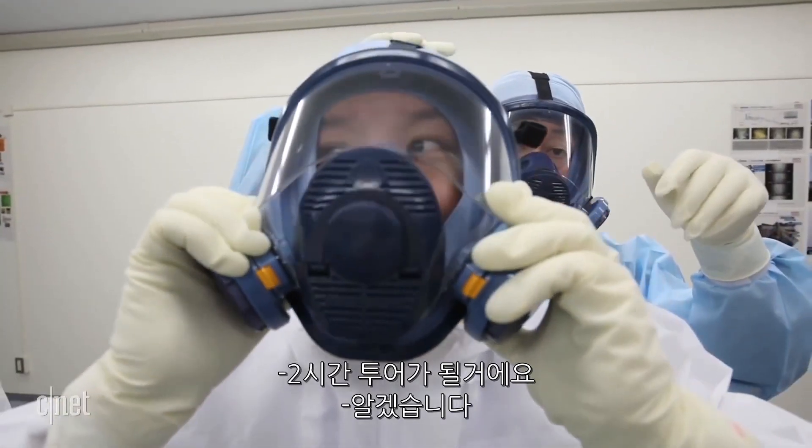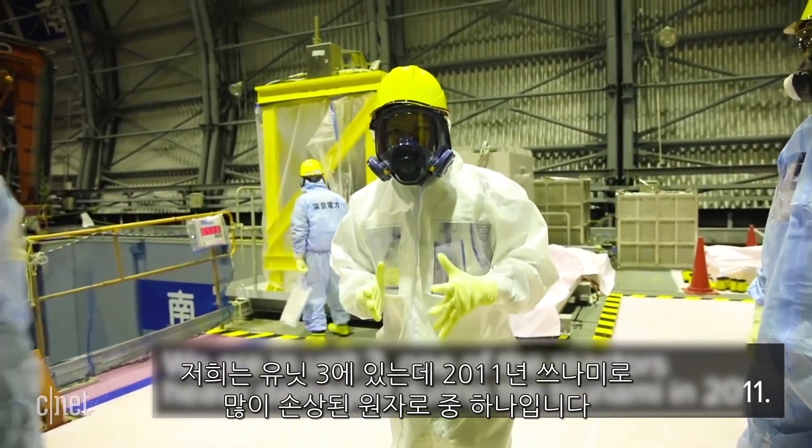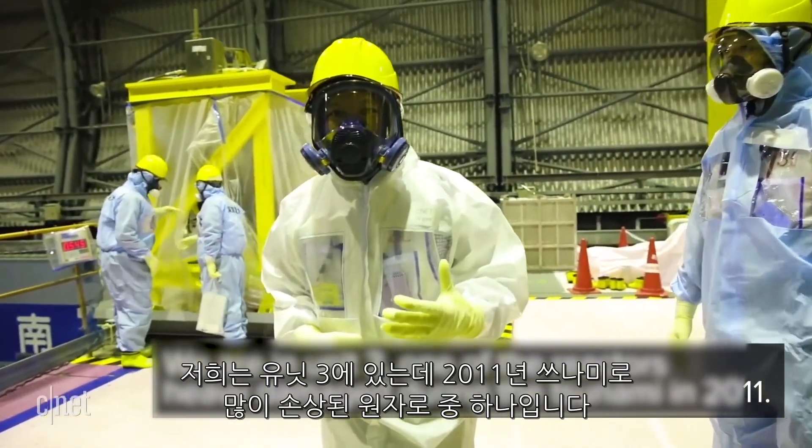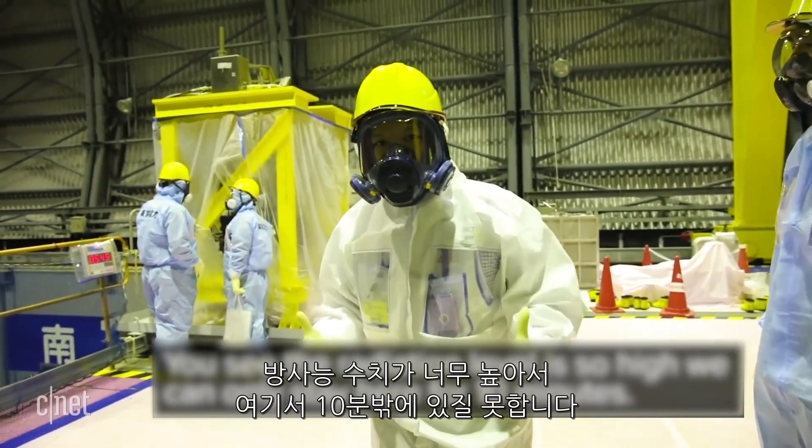It's going to be two hours of tour. Two hours of this? Yeah. We are in Unit 3 of one of the reactors, heavily damaged during the tsunami back in 2011. The radiation level is so high, we're going to stay here for only about 10 minutes.